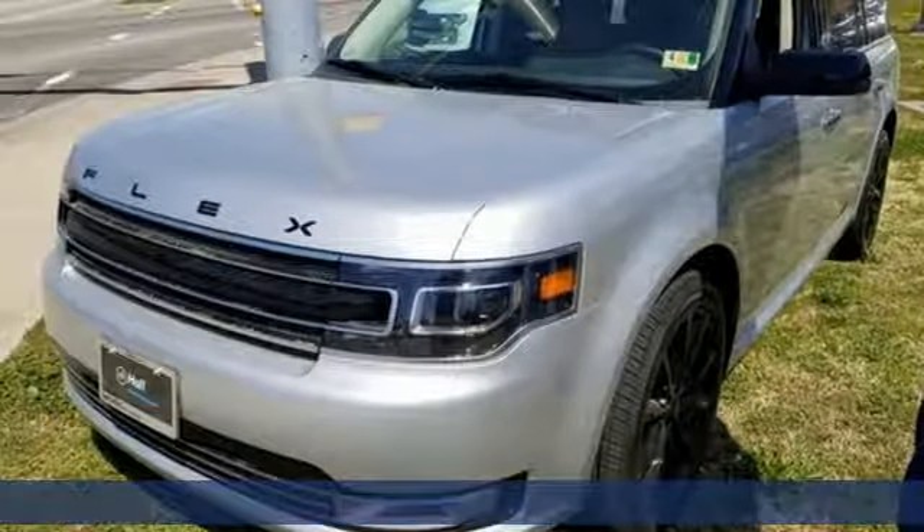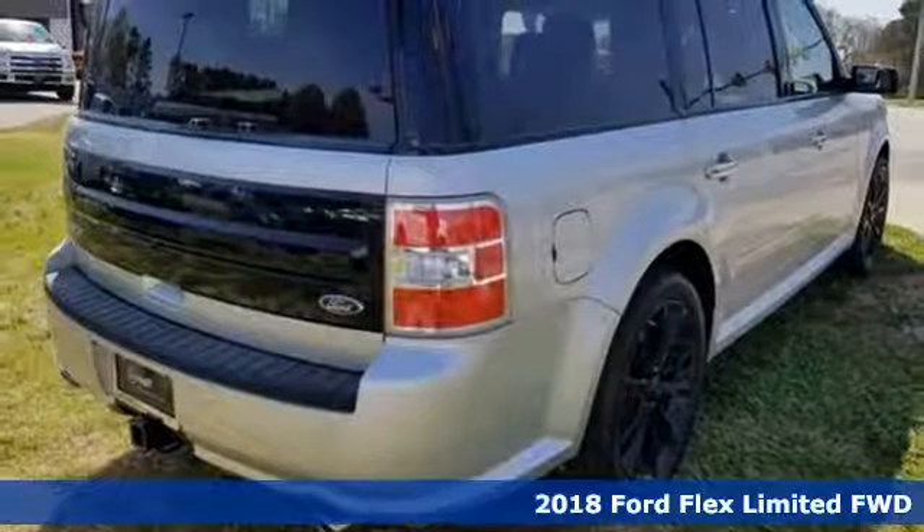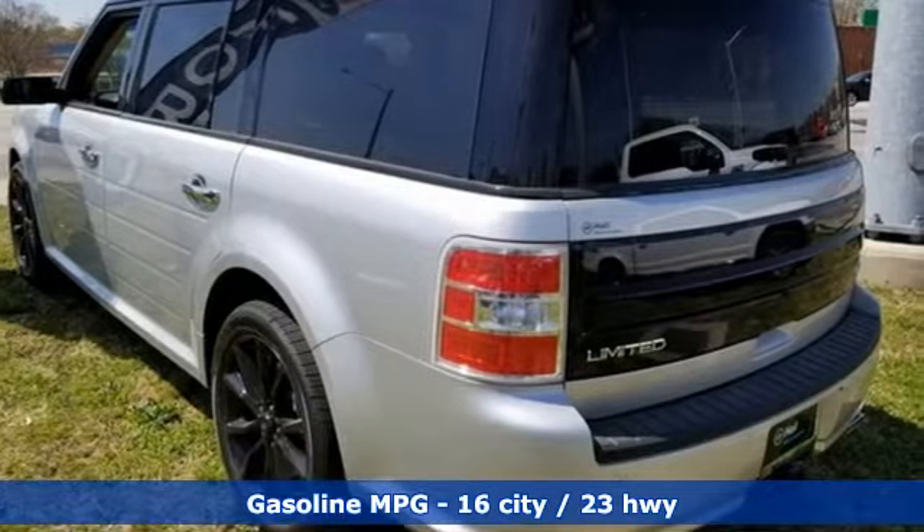It's a new 2018 Ford Flex. Live fully and drive efficiently in this unique and versatile people mover. You'll look forward to every drive with features like these.